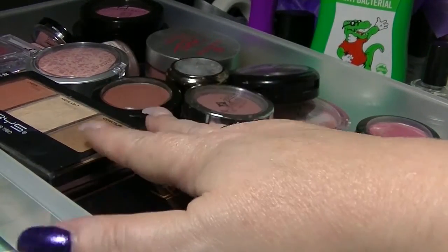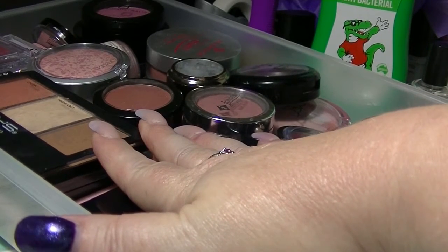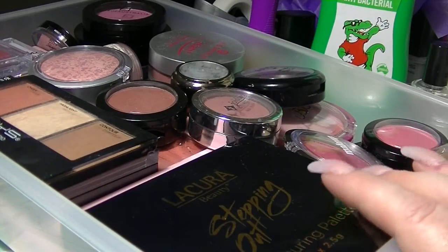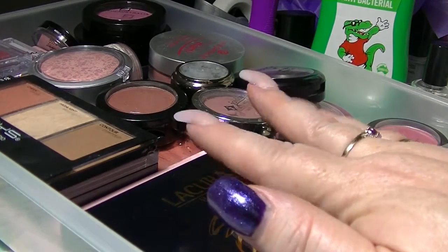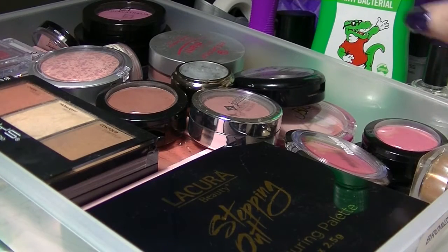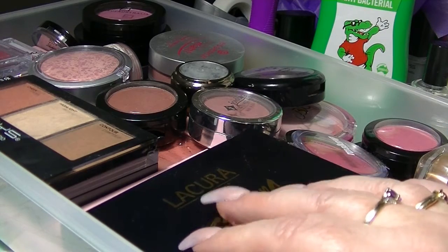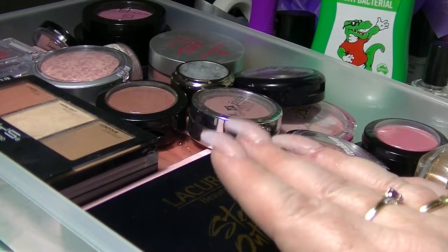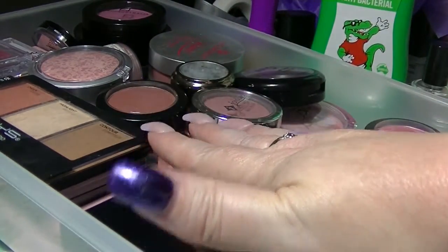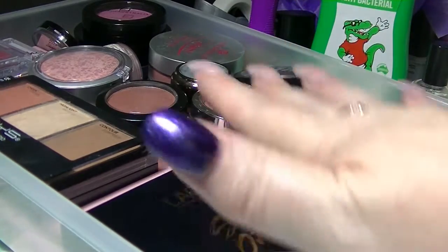Hi guys, it's Huff. I am back again. This is going to be part four of my makeup collection for this year. I did one of these last year, or it might be almost 18 months ago now. It's been a little while. I thought my makeup collection was getting smaller — turns out it's not the case. So this time around we are going through this particular drawer here which has quite a bit of product in it.